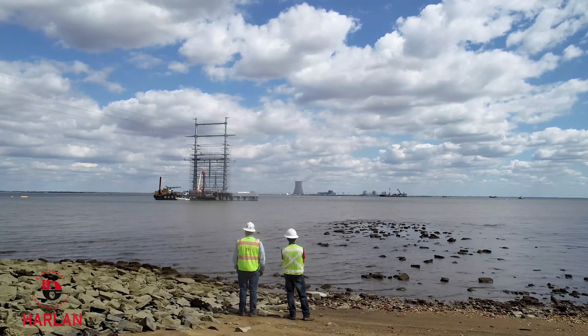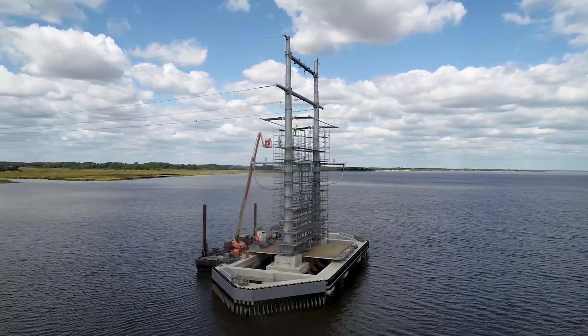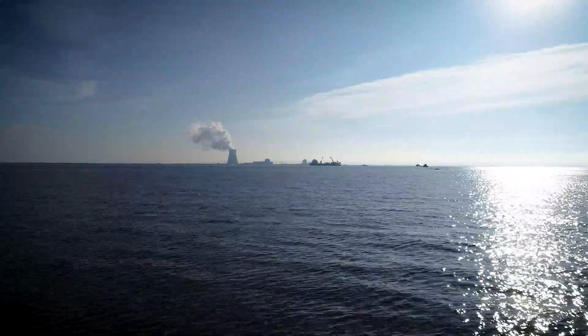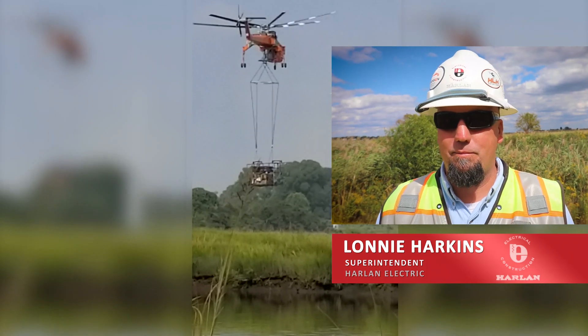That mindset comes in handy especially on complex jobs like the Silver Run Electric Transmission Line project, which ran above and below the Delaware River. We have a little bit of everything on this project — there's land, air and sea operations. Really a one-in-a-lifetime type of project.